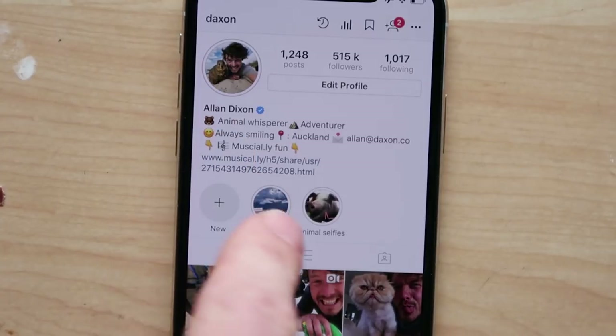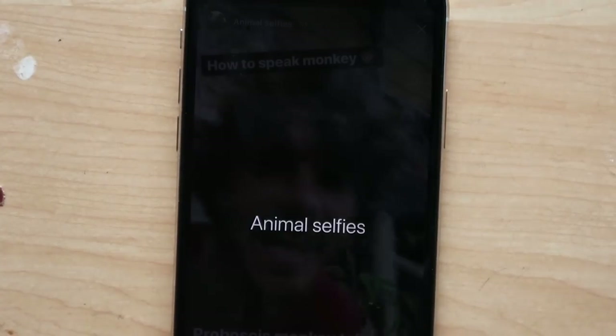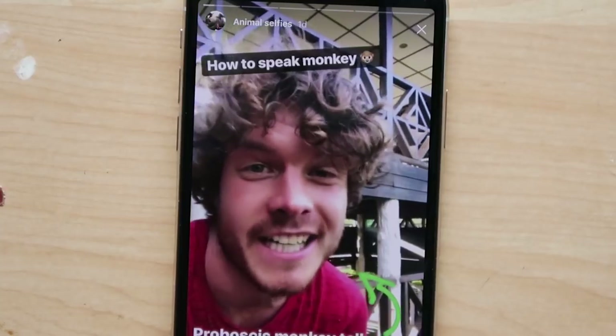You came for the story highlights, you get some story highlights. This is it. Can you teach me how to teach a monkey? What is up, beautiful people? I wanted to make a super quick video showing you the new Instagram Story Highlights feature.